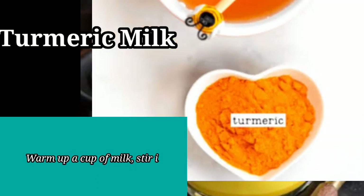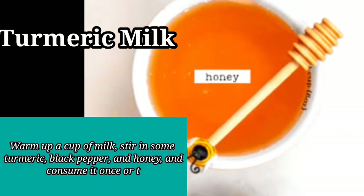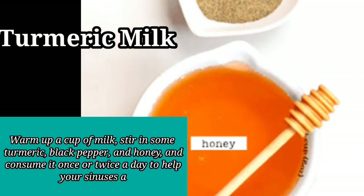Warm up a cup of milk, stir in some turmeric, black pepper, and honey, and consume it once or twice a day to help your sinuses and body feel warmer.